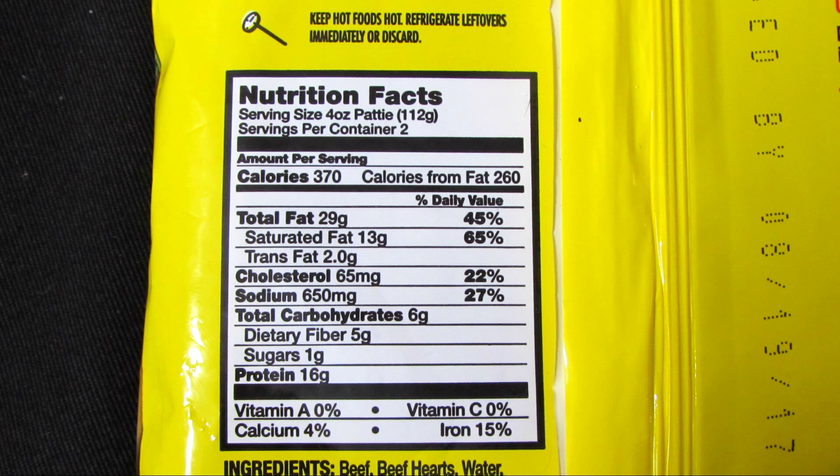Now for the nutrition facts. The serving size is four ounces and there are two servings per container. Per patty, there's 370 calories, 29 grams of total fat, 13 grams of saturated fat, 2 grams of trans fat, 65 milligrams of cholesterol, 650 milligrams of sodium, 6 grams of total carbohydrates, 5 grams of dietary fiber, 1 gram of sugars, and 16 grams of protein.